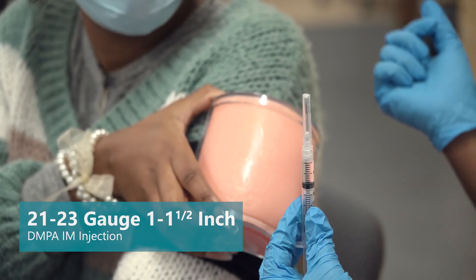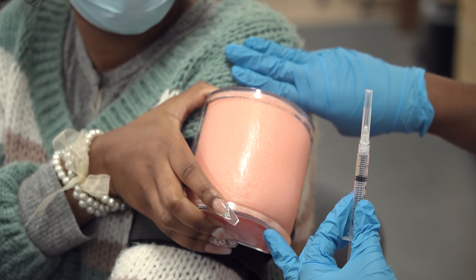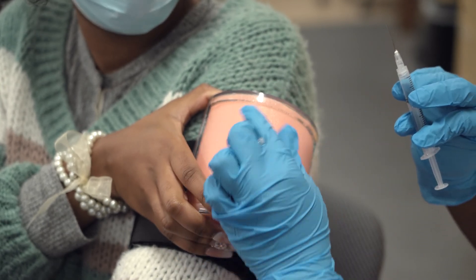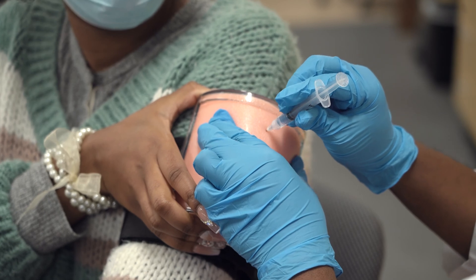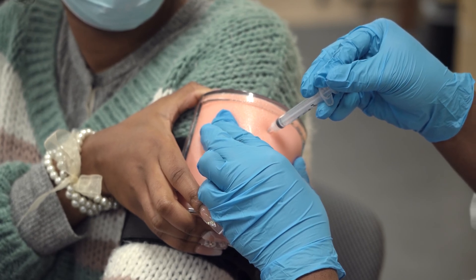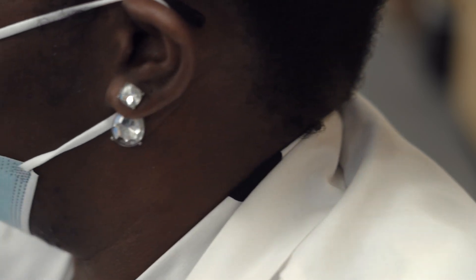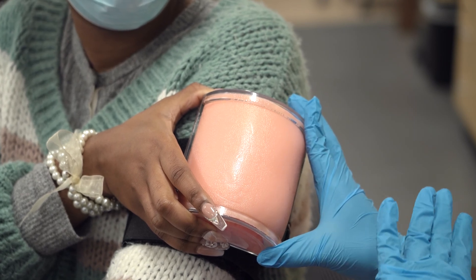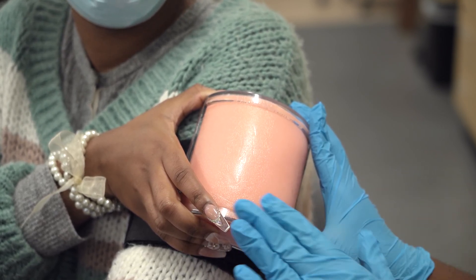To inject the shot, we're going to take three fingers and measure from the top of the shoulder to make sure that we are injecting the DMPA into the deltoid — making sure it's not too high or too low. Next, we'll remove the cap, hold the skin taut, and inject the needle at a 90-degree angle. Once you do that, inject the DMPA over five to seven seconds. After that, remove the needle and place it into your sharps container. Be sure not to rub the area, as that can change the chemical structure of the medication and make it less effective — you can just apply light pressure to help with pain.